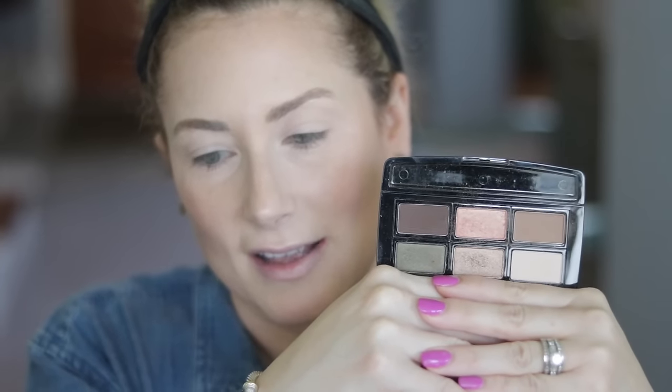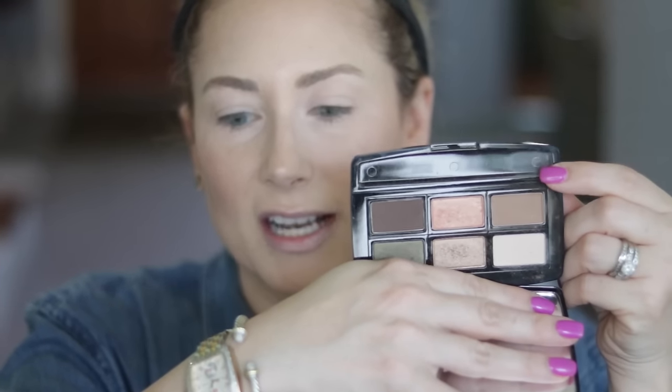Now let's move on to the eyes. In the interest of time I've already done my eyebrows — I did a whole video on that which I'll put in the description box below. I've also primed my eyelids. Now let's get on to a palette that I cannot stop reaching for — a rediscovered favorite. It is the Butter London Natural Charm palette. There are two different palettes like this; this is the one I prefer. The other one is a little more cool-toned but also very pretty.